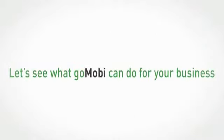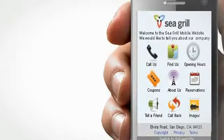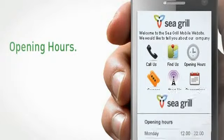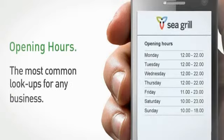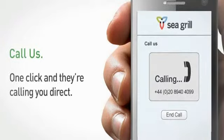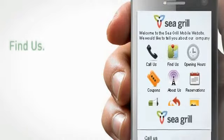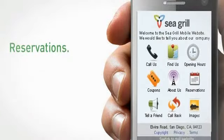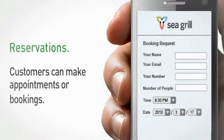Let's see what GoMobi can do for your business. The GoMobi website presents key information about your business in a very intuitive way. In this example, we're looking at the website for a restaurant. Opening hours lets the customer know when you're open — one of the most common look-ups for any business. The Call Us function allows your customer to call you easily to make a reservation. They'll also be able to find you easily and get directions with the Find Us function. Booking the perfect dinner with family and friends is a breeze.